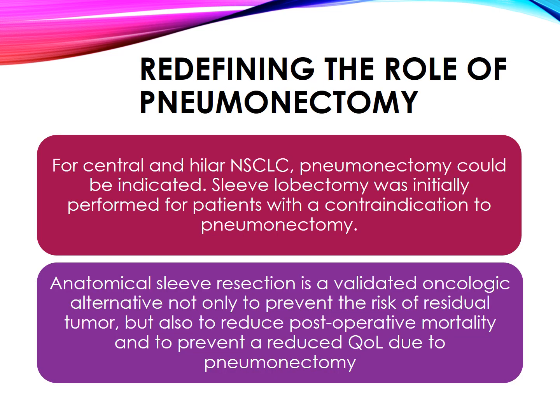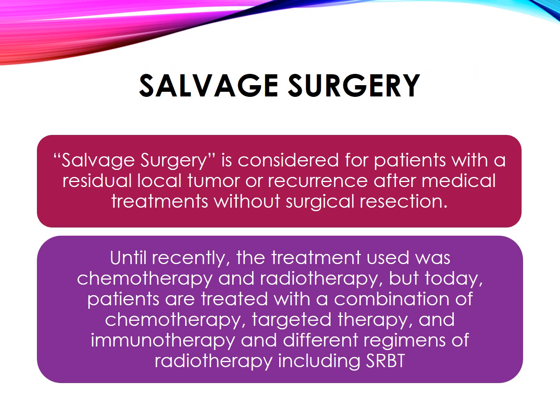Redefining pneumonectomy in early-stage lung cancer. For central and hilar NSCLC, pneumonectomy could be indicated. Sleeve lobectomy was initially performed for patients with a contraindication to pneumonectomy. Anatomical sleeve resection is a validated oncologic alternative not only to prevent the risk of residual tumor, but also to reduce post-operative mortality and to prevent a reduced quality of life due to pneumonectomy.